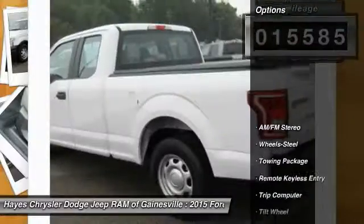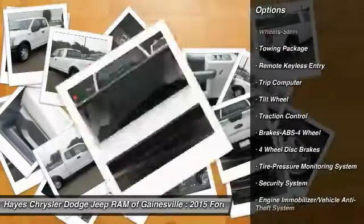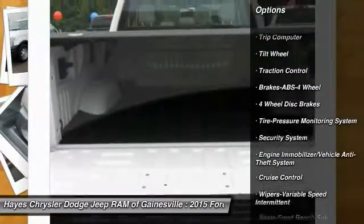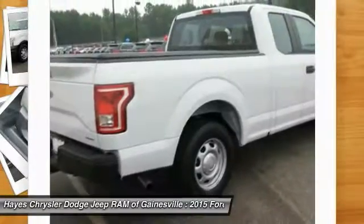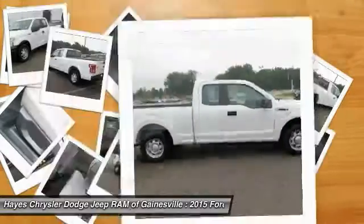Here are some of this vehicle's great options: anti-lock braking system, traction control, air conditioning, front power steering, cruise control, AM-FM stereo radio, trip computer, security system, power windows, and power door locks.